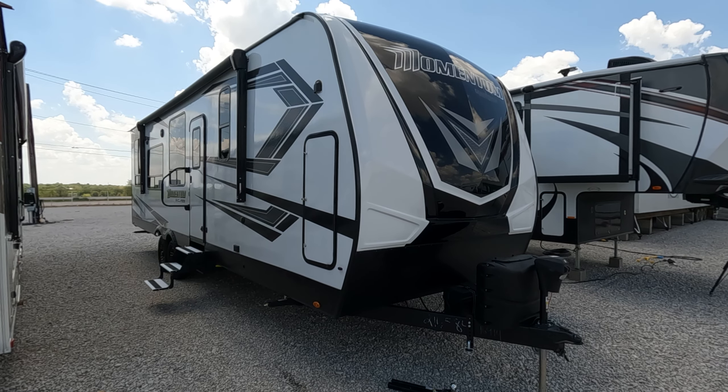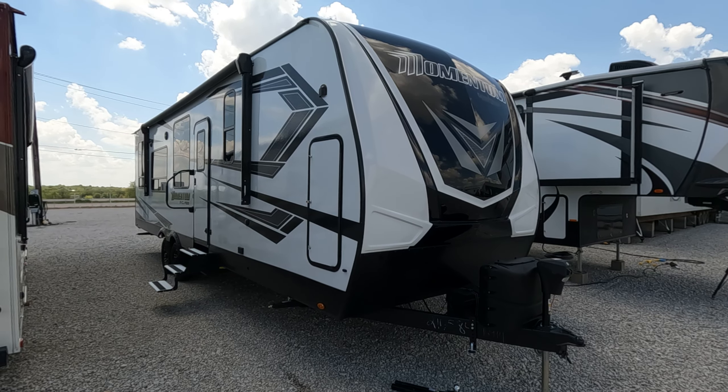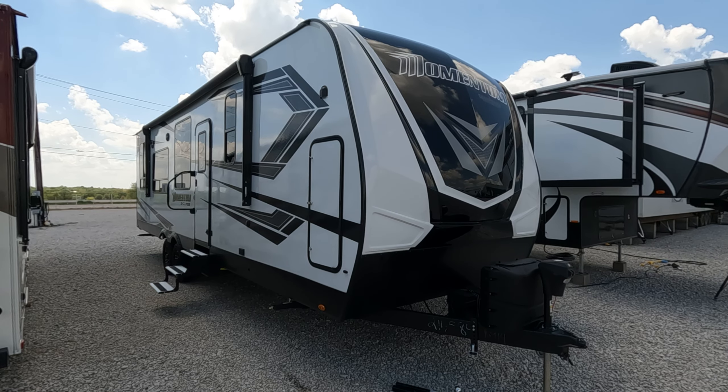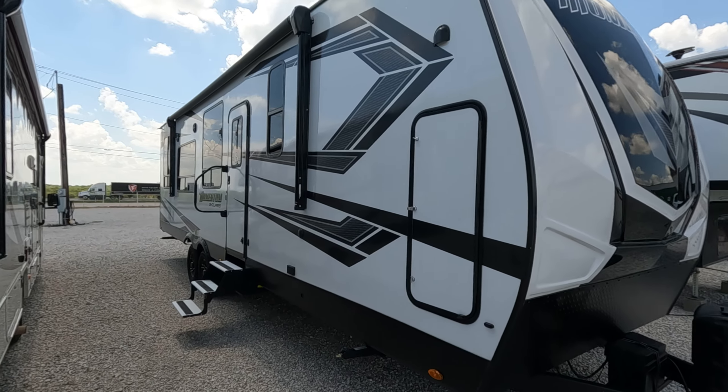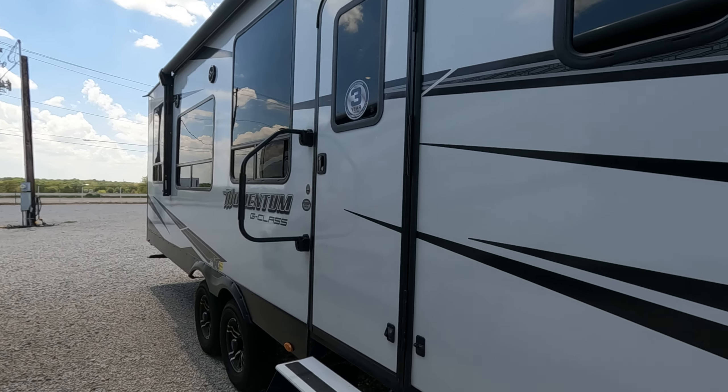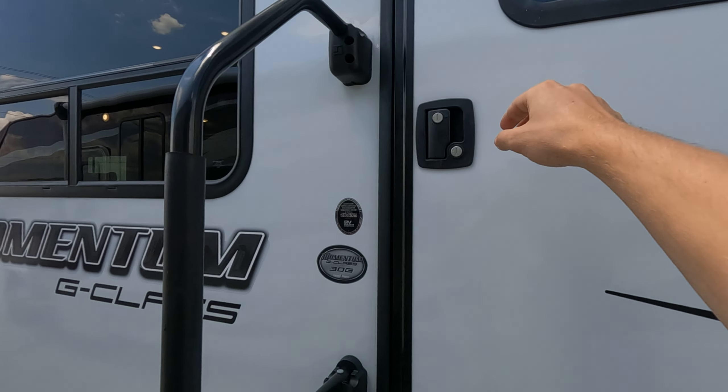Hey guys, this is Cody Johnson with Your RV Broker and today I'm going to be giving you an interior tour of this 2022 Grand Design Momentum 30G. If you guys haven't seen the outside tour of this unit, make sure to check that out.